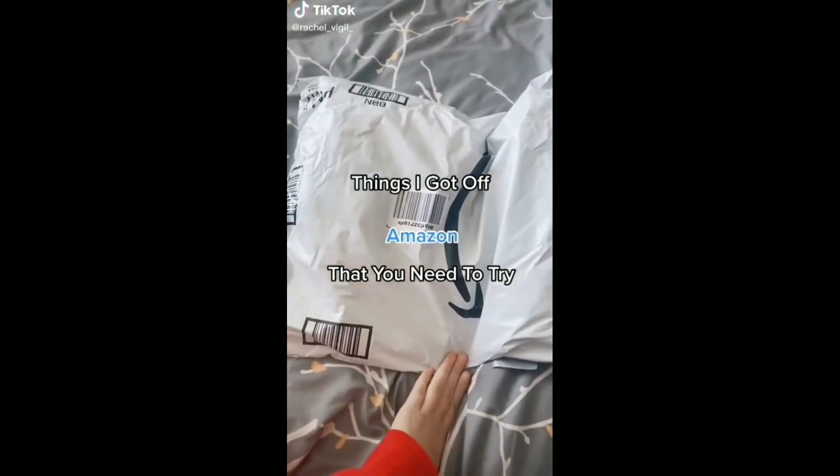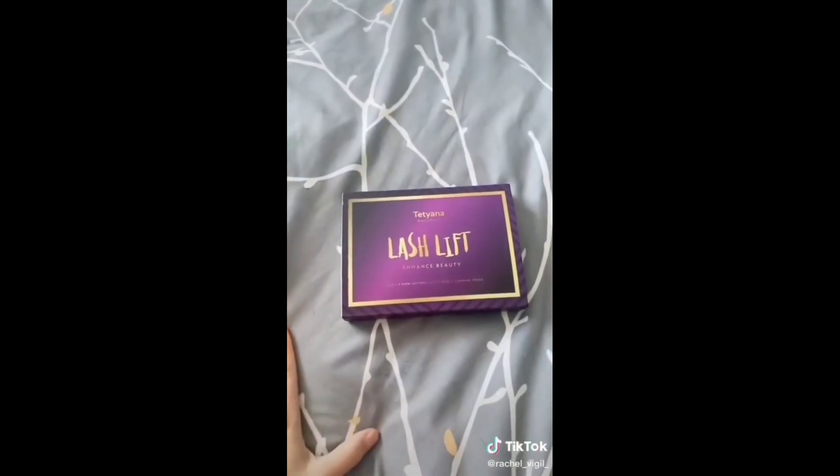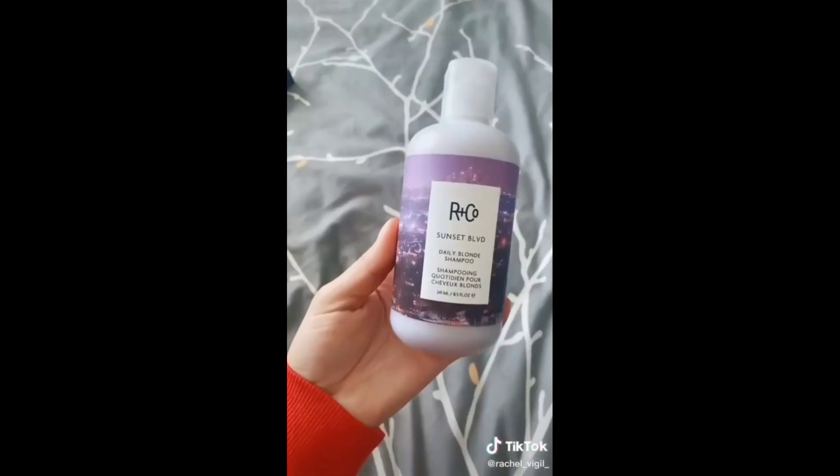First up is this lash lift kit. It's really easy to use — I definitely noticed results after just one use and I'm excited to try it again.